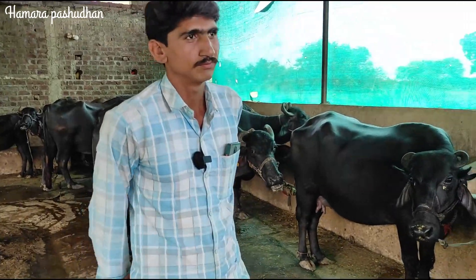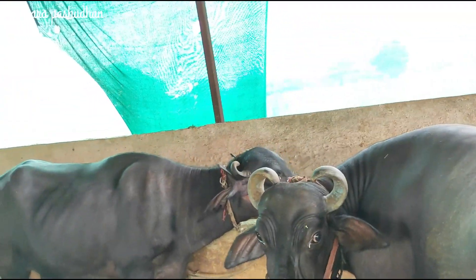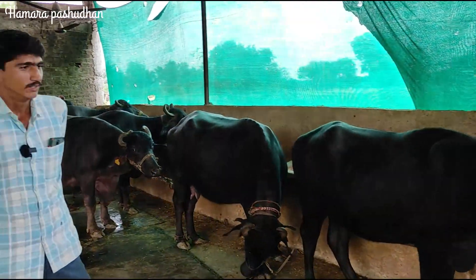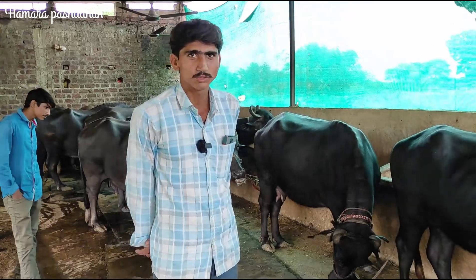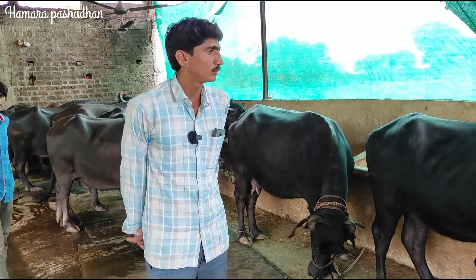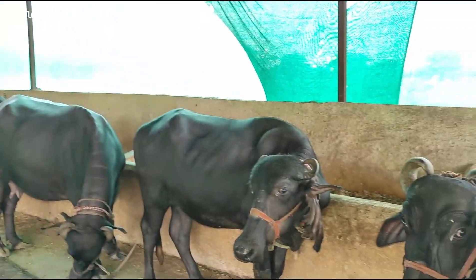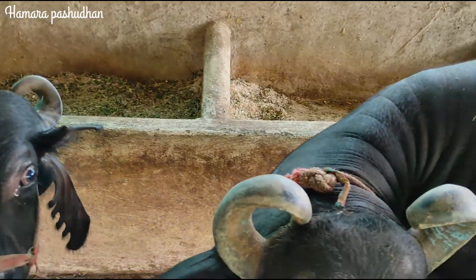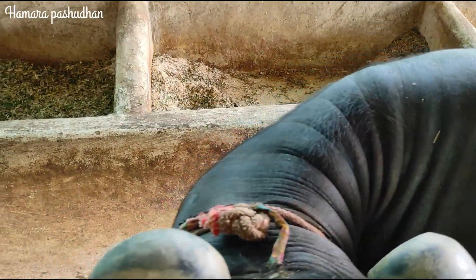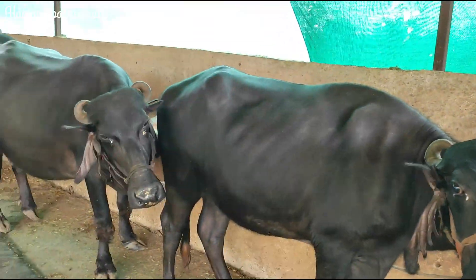If you feed it in the evening, what is the feeding schedule? When he gets up at 5 a.m., he gets to the left side, then he gets to the right and starts the routine.